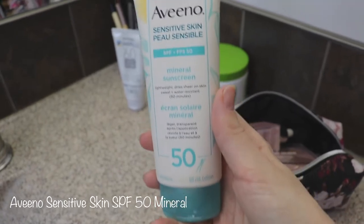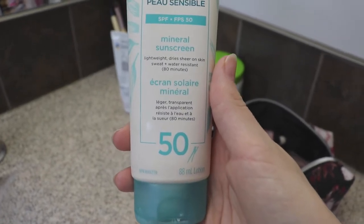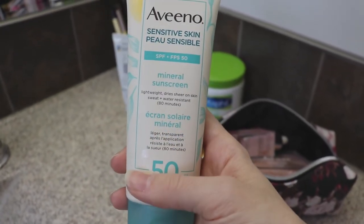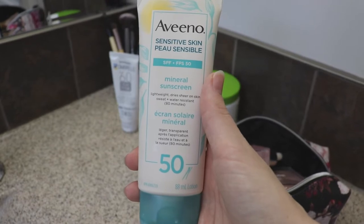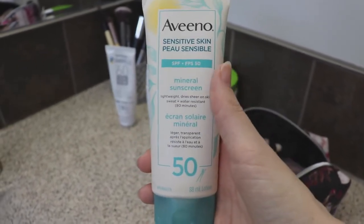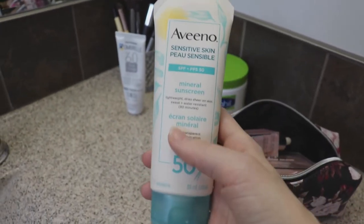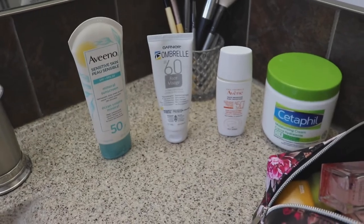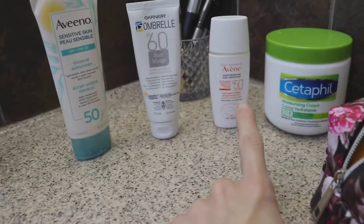My absolute favorite sunscreen is the Aveeno Sensitive Skin Mineral Sunscreen, SPF 50. I've repurchased this a couple of times already. It has only mineral protection — no chemical sunscreens. It does leave a little bit of a cast, but it brightens your skin almost like a concealer. It's very good for sensitive skin and has kind of the same formulation as products for babies and kids. If I want a more mattified, photo-ready look, the chemical one is best because it leaves no cast.